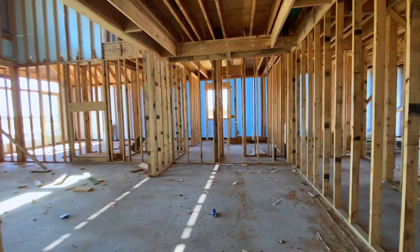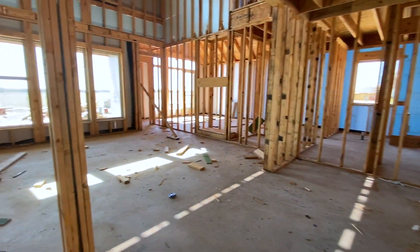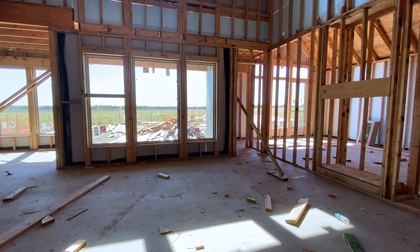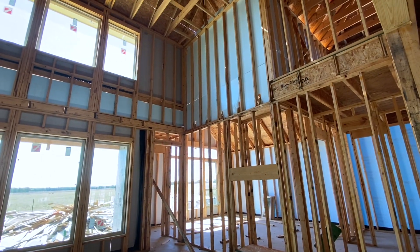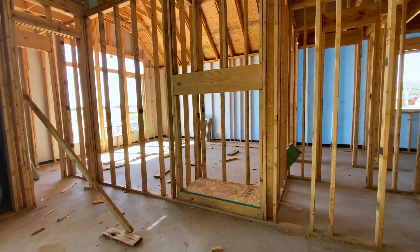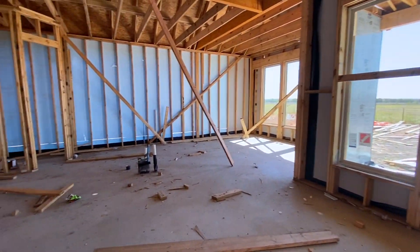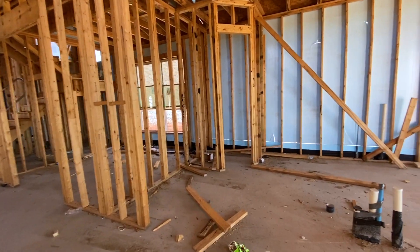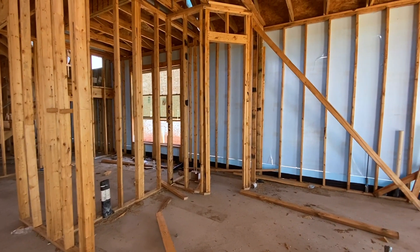Straight ahead here, you can see this is all framed out and ready for the formal dining room, and we do have a support beam right there. This is your living room — it's going to be beautiful. Can y'all see these high ceilings? So pretty. And then this is framed out for the fireplace. Our clients were able to do this plan from the ground up — it's called a build-to-suit — and they went to the design center and picked out some incredible design pieces. I specifically remember the tile they picked for the fireplace was so beautiful, so I'm excited to come back and see that.